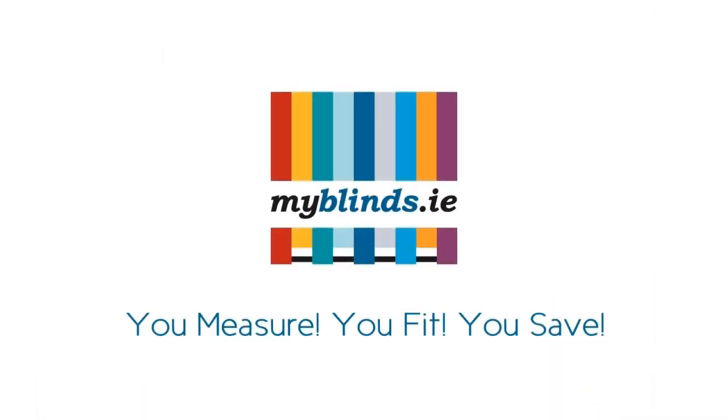My Blinds. A new way to buy blinds. A better way.